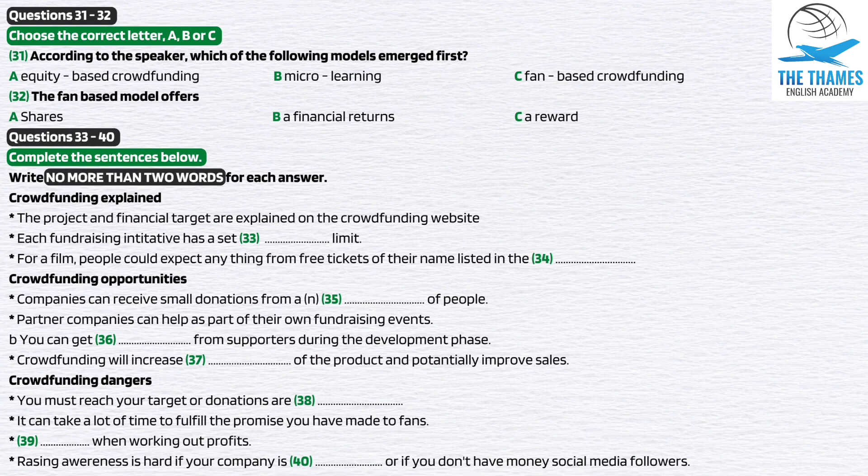Crowdfunding portals or websites allow the business concerned to present the initiative along with the financial target required. There's a fixed time limit for fundraising, and if the target amount is reached, all donations are paid to the company or individual. Whether it's an author planning to write a new book, an independent film company looking to make a new film, or a technology company with an idea for an app, the person or company needing funding would turn to its fan base for support through one of the many crowdfunding online portals. A fan or supporter is likely to give money anyway, but donation-based crowdfunding makes donating even more attractive by offering a rewards-based incentive scheme.